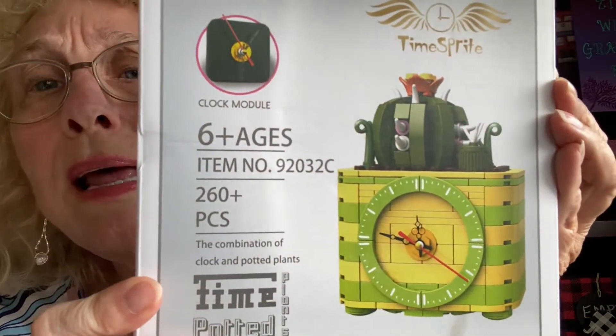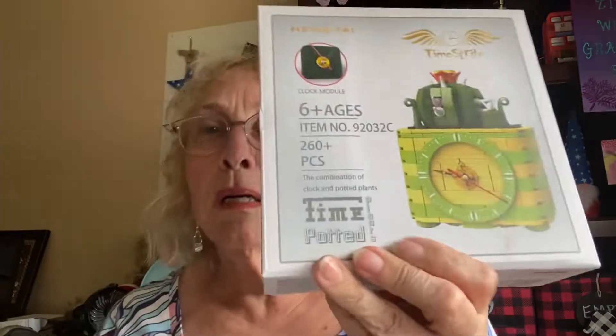The last item looks interesting. I can't tell what it is. It's a time potted — P-L-A-N-T — time potted. It's some kind of thing you put together, almost like Legos. Doesn't it look like Legos? Time spirit — it's a Hengtai time sprite. It's a clock module. It looked interesting from a distance, but now that I get it, it doesn't look like something I'd be interested in, but hey — giveaway. So everything's going to be given away.